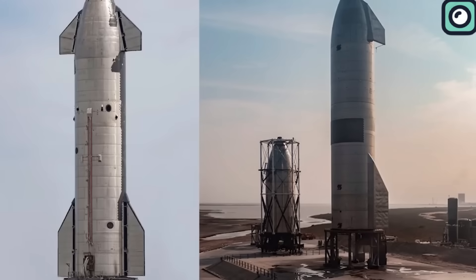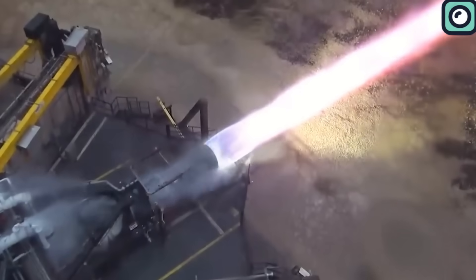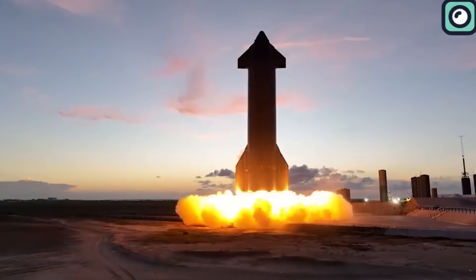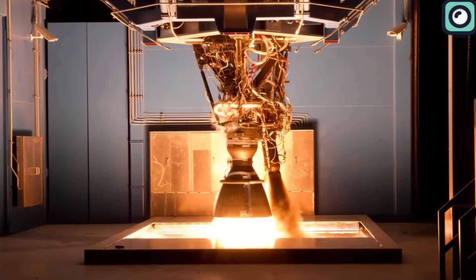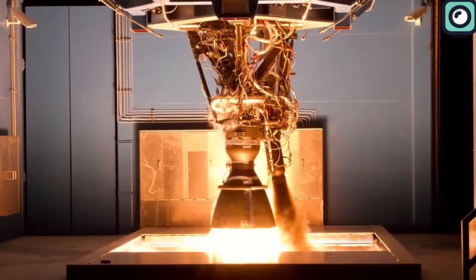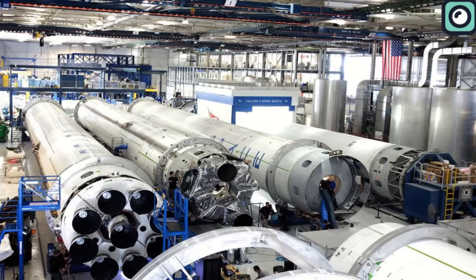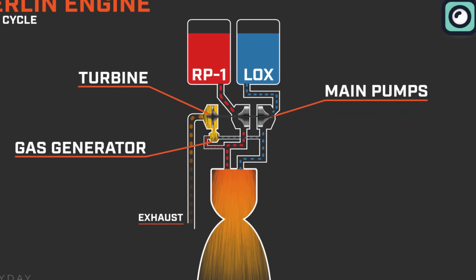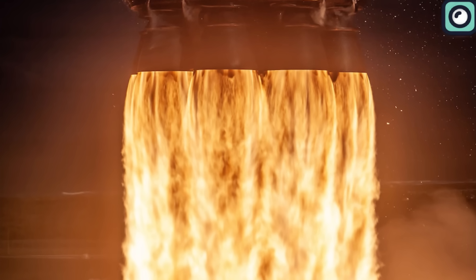SpaceX's journey in rocket propulsion didn't begin with the Raptor engine. It was instead a progression built upon years of meticulous research, design, and practical implementation. Before the formidable Raptor series, SpaceX had already made a mark in the aerospace domain with their Merlin engines, which were used on their Falcon 1, Falcon 9, and Falcon Heavy launch vehicles. Utilizing rocket-grade kerosene and liquid oxygen as propellants, the Merlin engines played a pivotal role in SpaceX's early successes.